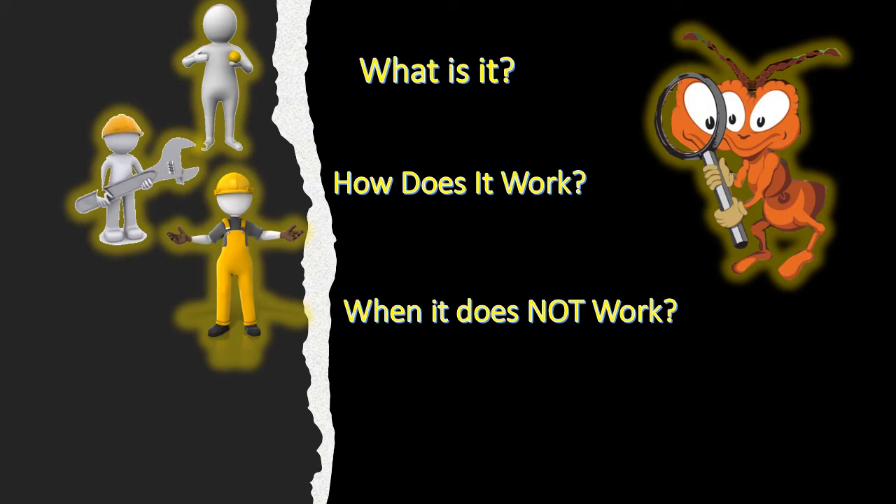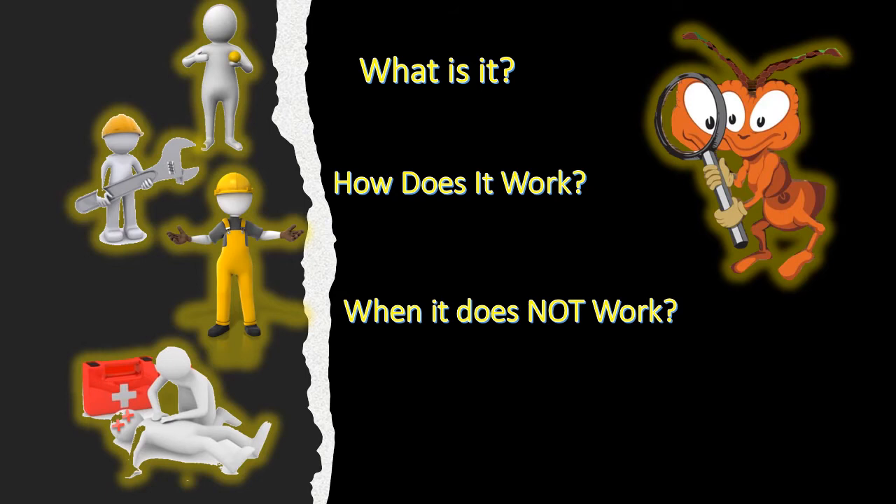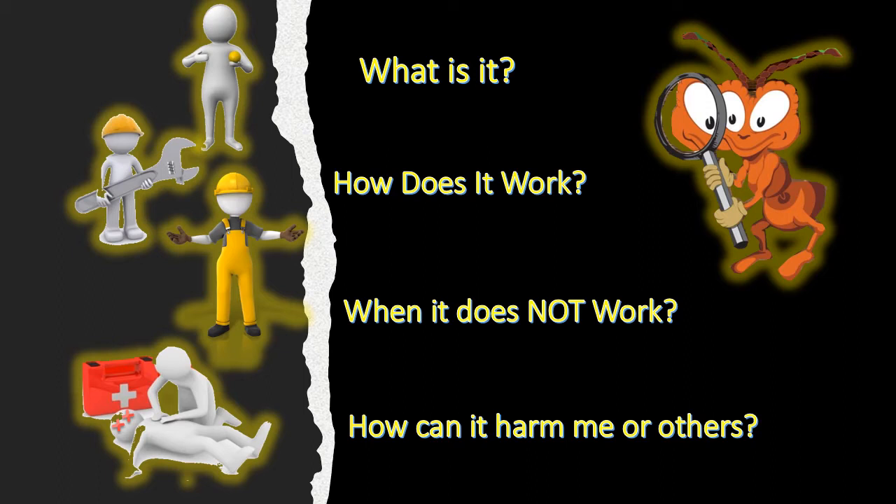That's one of the biggest things we're going to examine today. You also have to know what the safety features are — how can this product harm yourself as an applicator, or how can it harm the environment or your consumers? We deal in toxic products, so we need to know exactly how it will affect us short-term, long-term, and how it will affect the environment if used incorrectly.